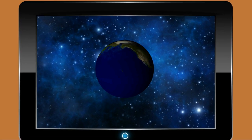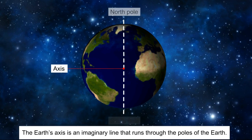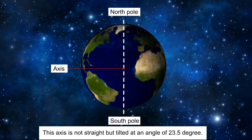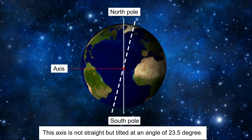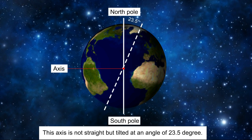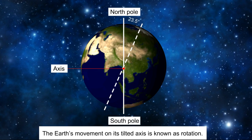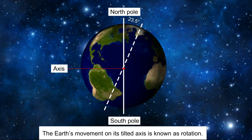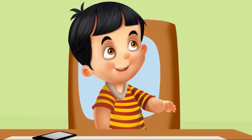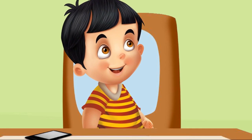The father explains that the earth's axis is an imaginary line that runs through the poles of the earth. This axis is not straight but tilted at an angle of 23.5 degrees. This movement of the earth on its tilted axis is known as rotation. Sid finds this amazing and asks how it explains the difference in time between his location and Sophie's.